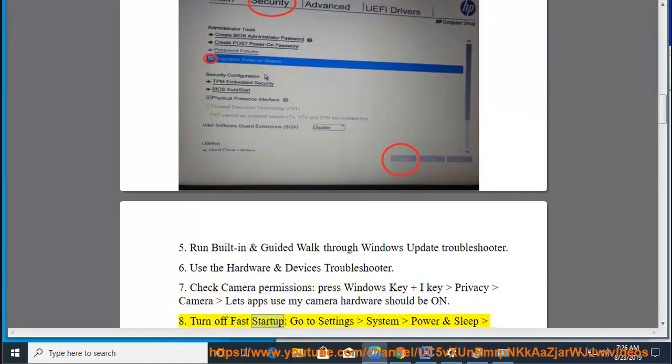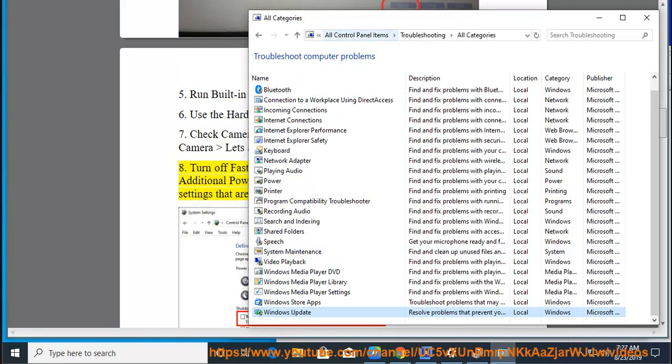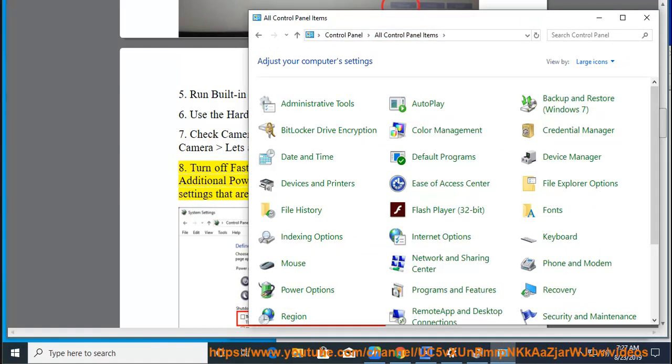Fix 8: Turn off Fast Startup. Go to Settings, System, Power and Sleep, Additional Power Settings, Choose What Power Buttons Do, Change Settings That Are Unavailable, then uncheck Fast Startup.